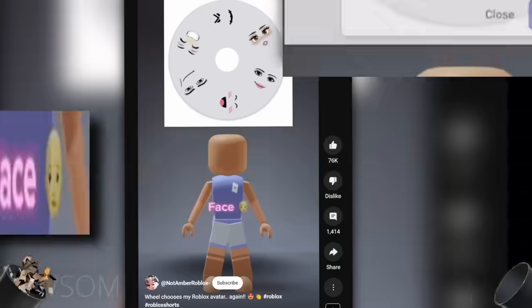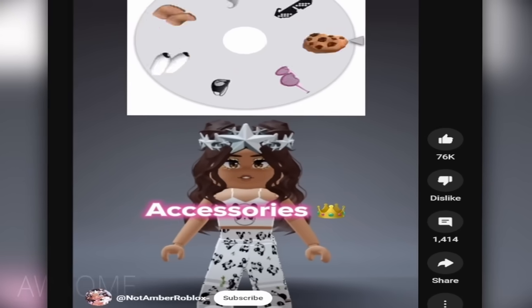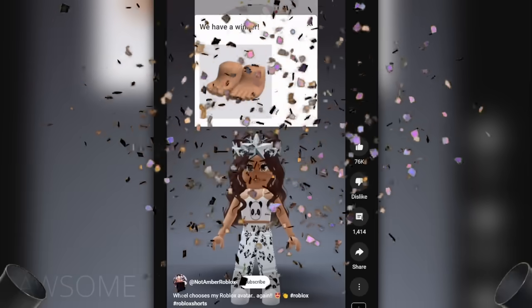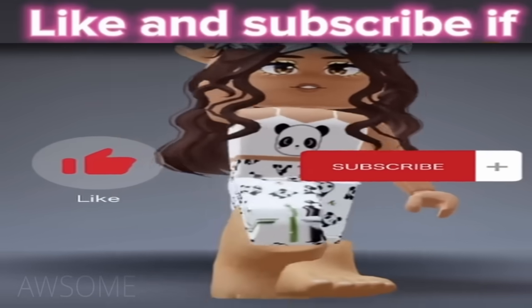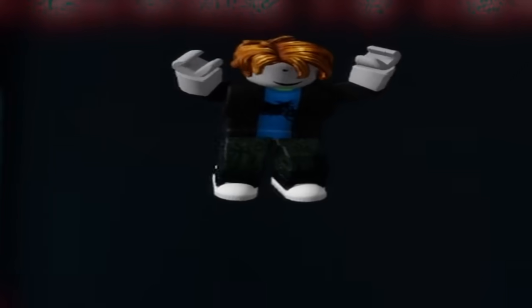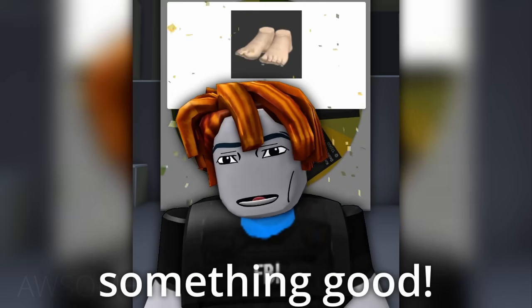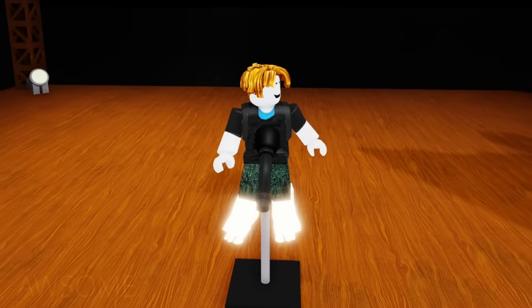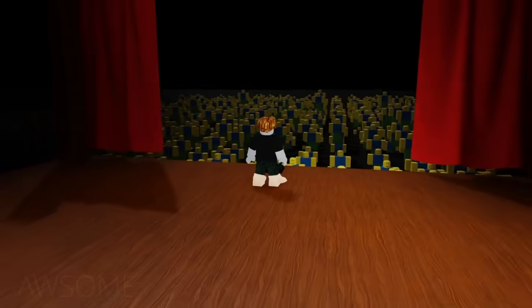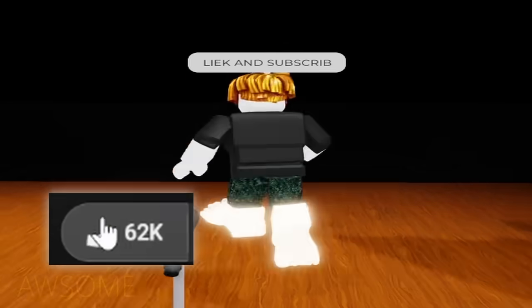Who makes my Roblox avatar? Mate Pear. Finally, a normal video. Accessory — what? Man, come on now. My turn. Subscribe if you like the result. No way. I refuse to test — the wheel makes my Roblox outfit. This time I must get something good.